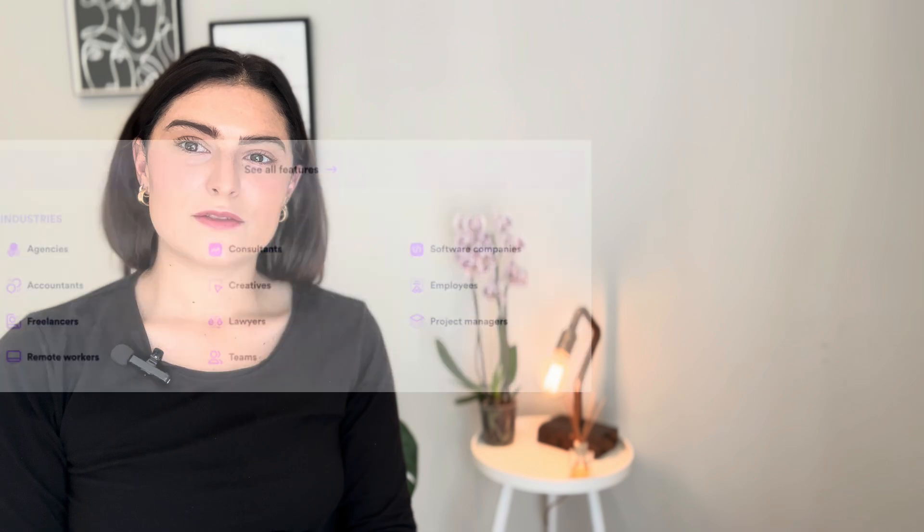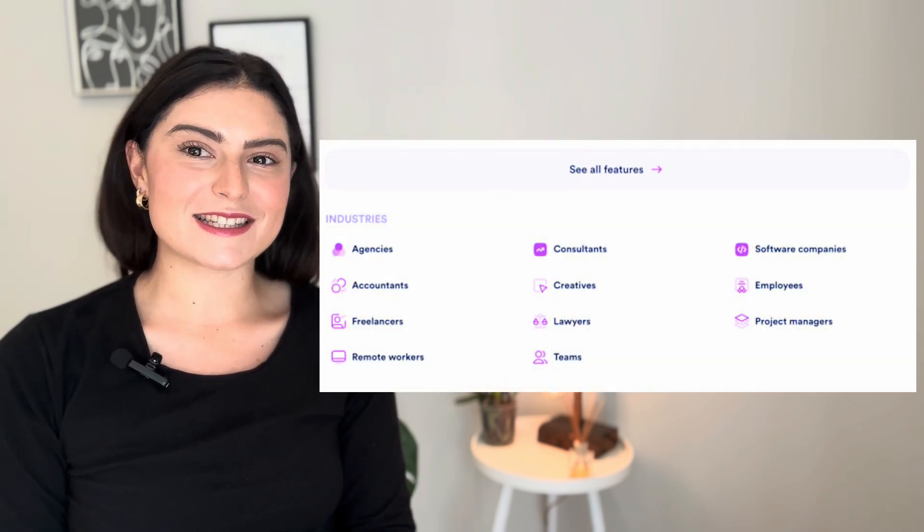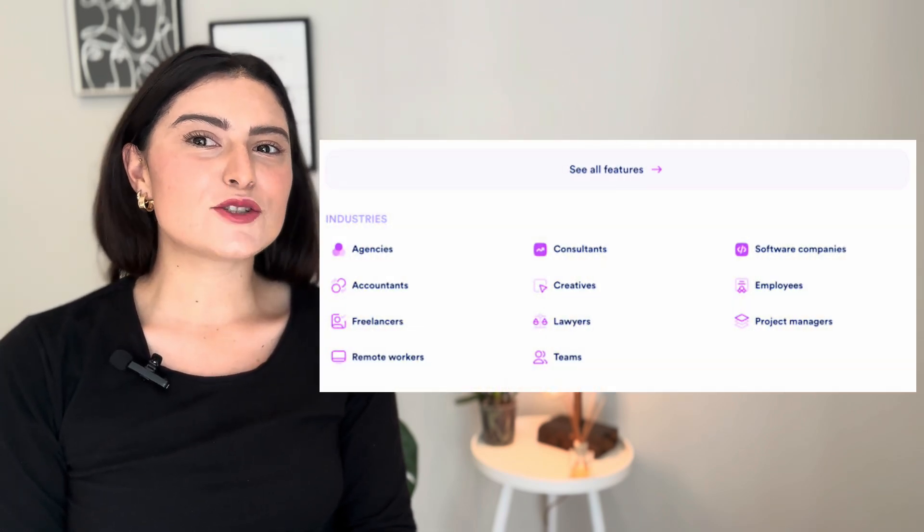Next up: Timely. Timely is a great time tracking app for agencies and consulting businesses where most employees do their work online. It captures every second of your employees' workdays and shows them exactly what they were doing at that time, so they can easily track project time down to the second.